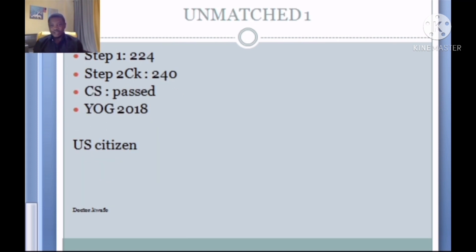Now let's look at those who did not match. Did Not Match 1: Step 1 224, CK 240, CS passed, year of graduation 2018, and is a US citizen — but did not match. Why do you think this credential did not result in a match? Was it interview skills, lack of contacts, not taking Step 3, or lack of research? What do you think this student should do to match next year? Let us know in the comments.